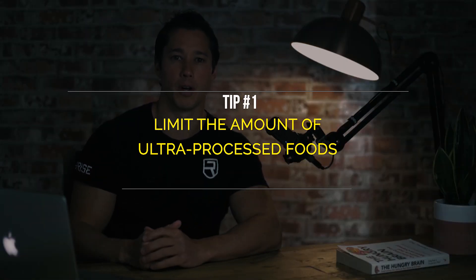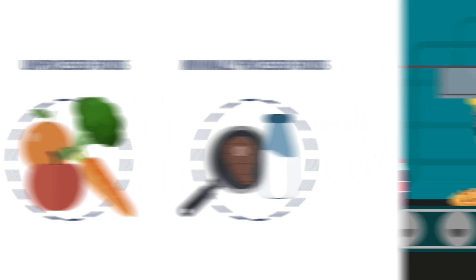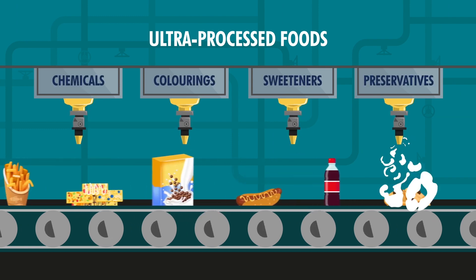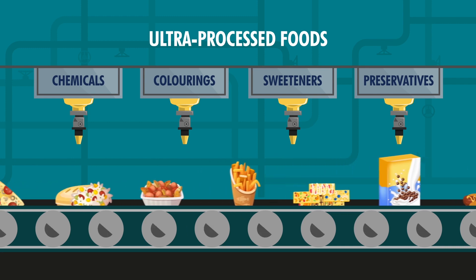The first step is to limit the amount of ultra-processed foods. While unprocessed or minimally processed foods keep food close to their natural state, ultra-processed foods go through a series of processes that add various chemicals, colourings, sweeteners, and preservatives — all designed to make these foods extremely palatable and cheap to manufacture.